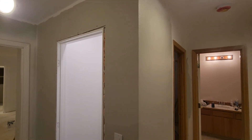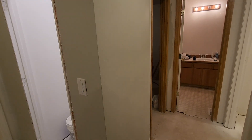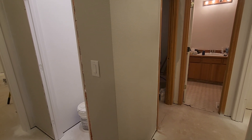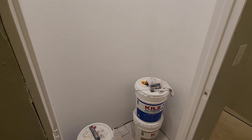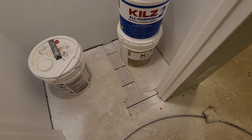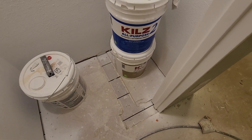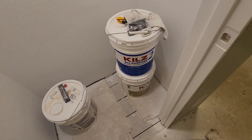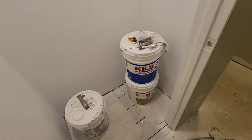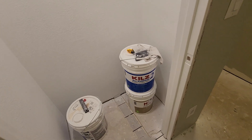This area got all reframed out. There used to be two closets: a little tiny linen closet here and another small closet. We combined them into one larger linen closet — you can see where the wall used to be. Those five-gallon buckets show how big the other closet was. Made it into one larger closet — great for linen storage.